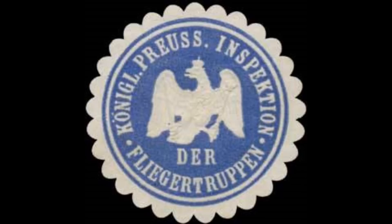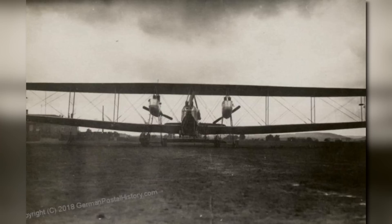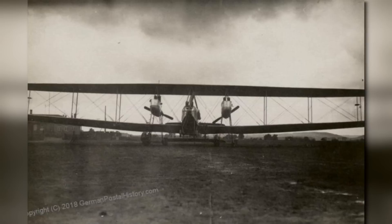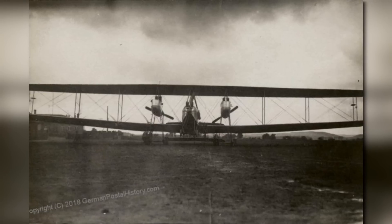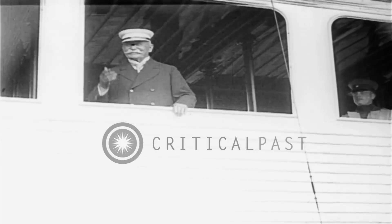The Riesenflugzeug program was started by Idflieg, the main administration overseeing German aviation, in 1914. Initially working with Siemens-Schuckertwerke and Zeppelin-Luftschiffbau, it created the program to facilitate the design and production of large, multi-engine bombers that allowed not only for larger payloads and crew capacity, but also the ability to repair and maintain the engines while in flight and, if necessary, in combat. This program eventually brought in many of the major aircraft manufacturers of the time and became Ferdinand von Zeppelin's pet project until he died in 1917.